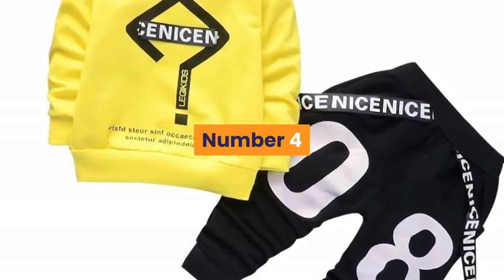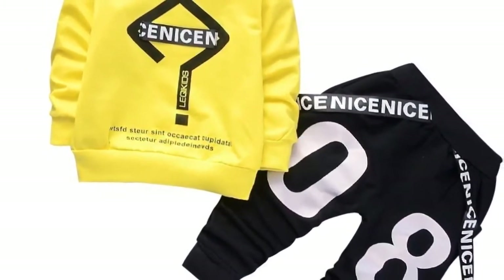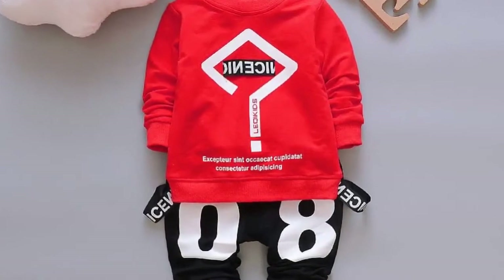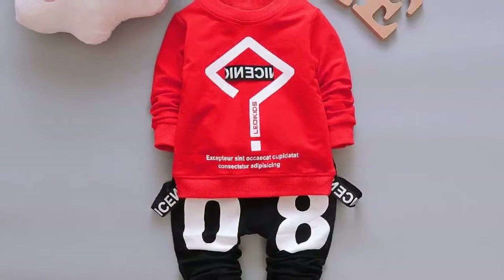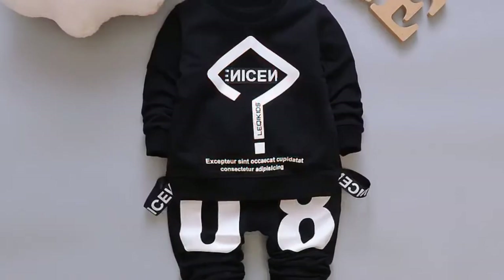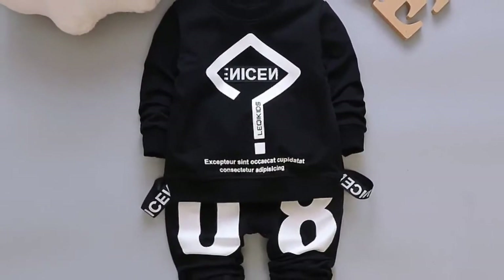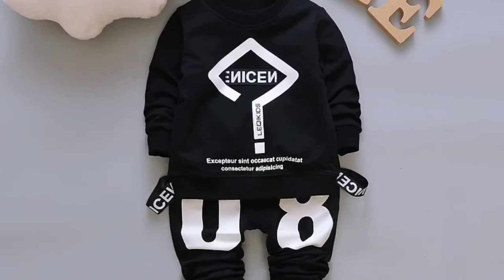Number 4. Brand name: Biaxpiexia. Style: casual. Collar: O-neck. Closure type: pullover. Model number: CWW Twinset. Material: cotton. Gender: boys. Sleeve length: full. Sleeve style: regular. Fit: fits smaller than usual — please check this store's sizing info. Outerwear type: coat. Pattern type: letter. Applicable gender: neutral — men and women can wear. Tile: leisure time. Suit type: pantsuit.